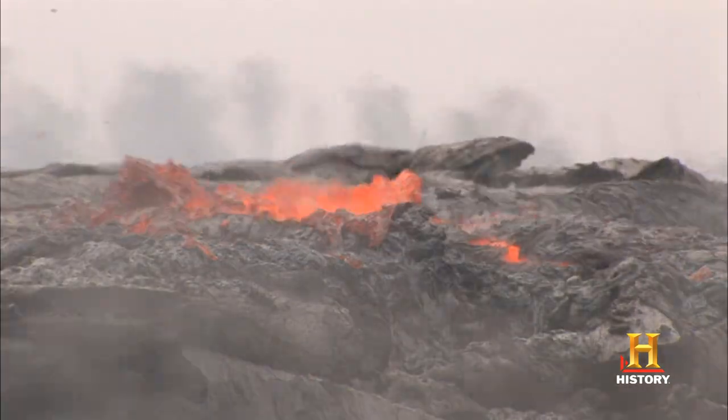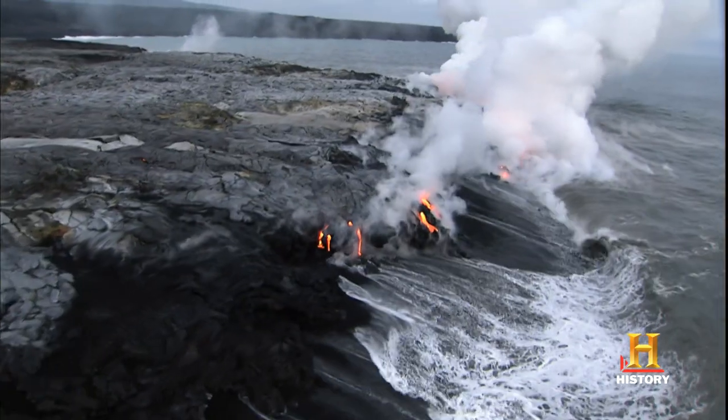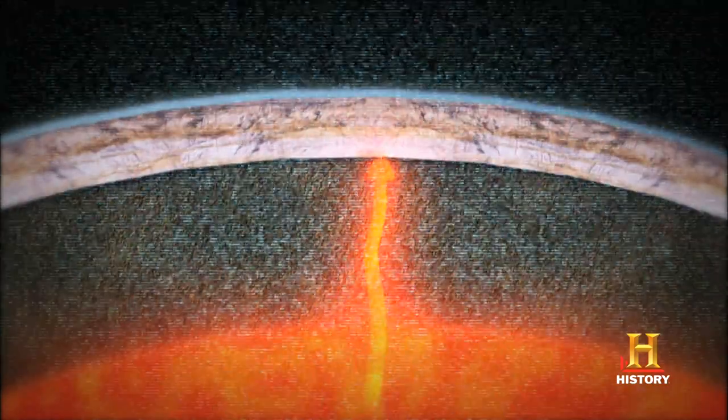A volcano is where molten rock comes to the surface and erupts. You see, just like hot air rises, hot magma from the mantle wants to rise. Normally, the crust acts as a cap for all this upward pressure and can contain it, but sometimes the magma can melt through the crust, or the movement of the plates can open up weak spots in the crust where the magma can escape.